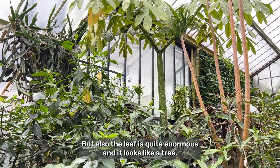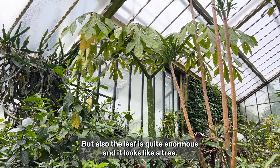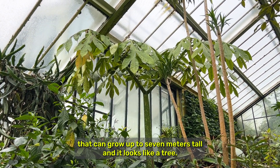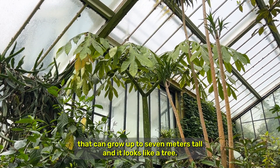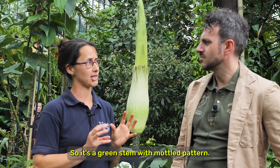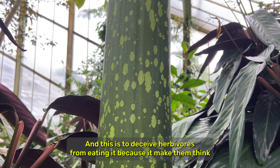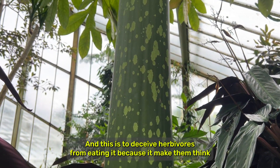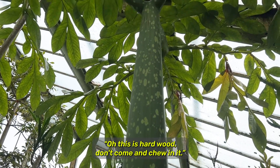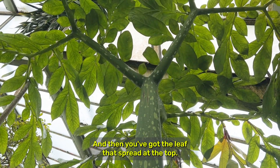But also the leaf is quite enormous and it looks like a tree. It's just one leaf but it's a gigantic leaf that can grow up to seven meters tall and it looks like a tree. It's a green stem with a mottled pattern, and this is to deceive herbivores from eating it — it makes them think, oh this is a hard root, don't come and chew on it. And then you've got the leaf that's spread at the top.